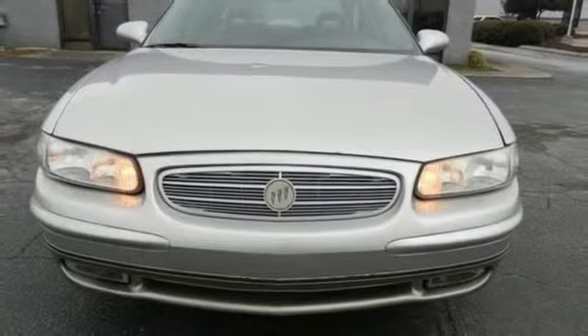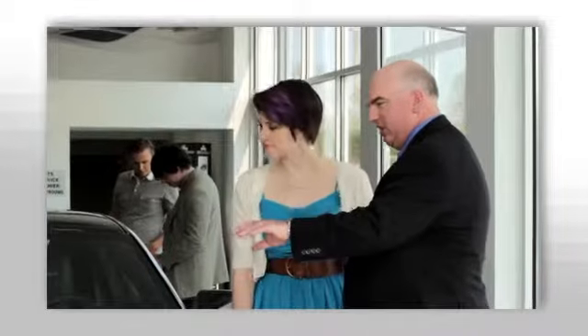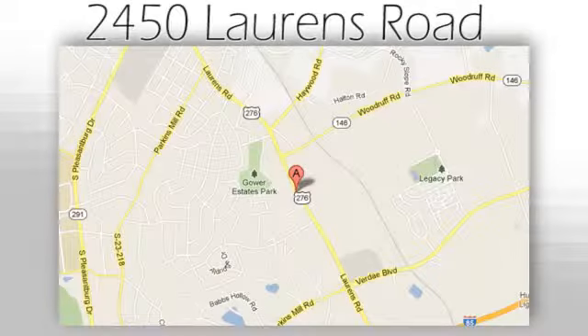Get attractive features at an affordable price — check it out today. We believe the cars we offer are the highest quality and ideal for your life needs. We look forward to doing business with you. Bradshaw Acura at 2450 Lawrence Road.